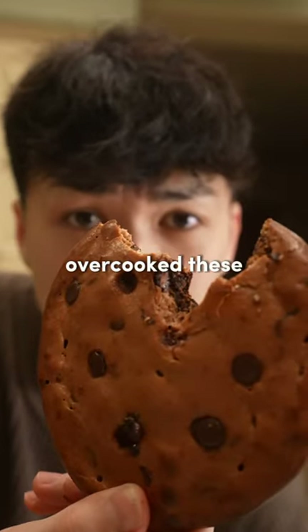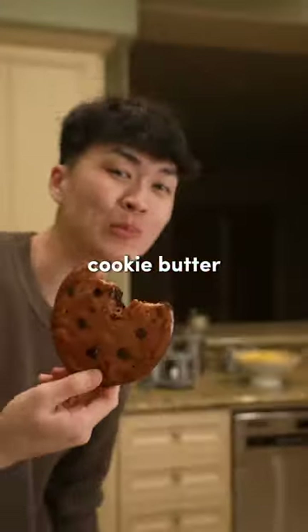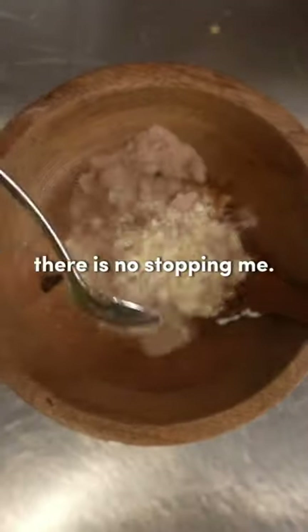The one issue is I might've overcooked these a tad. Next time I make these, I'm definitely gonna add a little bit more cookie butter and slightly less almond flour. But this is definitely a good starting point, because when I find the perfect recipe for some high-protein cookies, there is no stopping me.